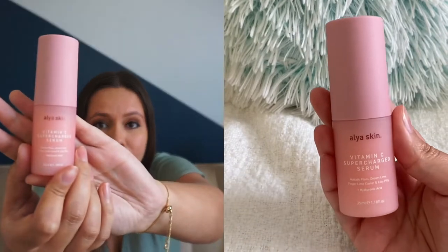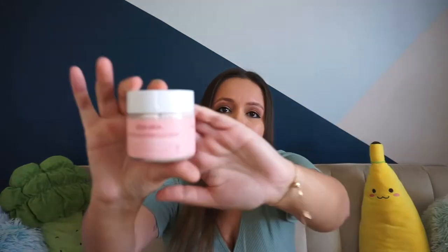I also really really like the Aliased Skin Vitamin C Supercharged Serum. I feel like my skin has gotten a lot brighter. It also has hyaluronic acid in it, so I'll use it about three times throughout the week. I love the packaging and it's vegan and cruelty free — it's made in Australia. I think it's a good buy.